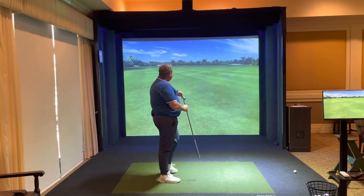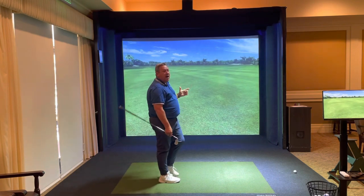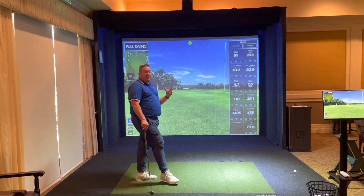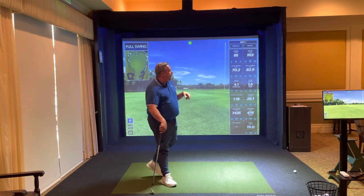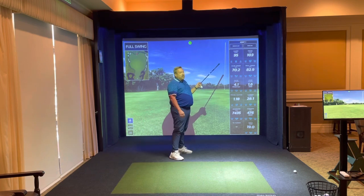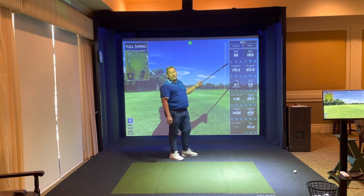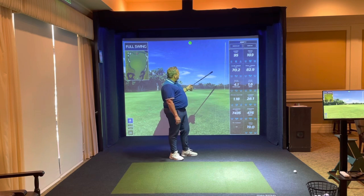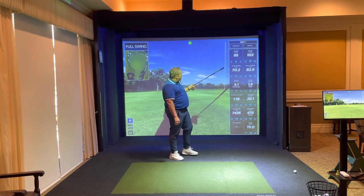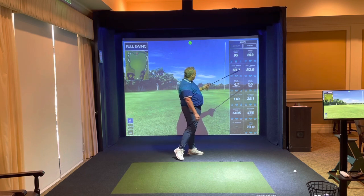After hitting a shot, you'll see the actual flight pattern and a video will come up showing impact — you can pause it to see the club face position at impact. The data shown includes: the top number is your carry yardage, to the right of that is total yardage. The bottom two numbers are your speed numbers — club speed and ball speed. Those two numbers directly affect total yardage, so the higher those numbers are, the higher your yardage will be.